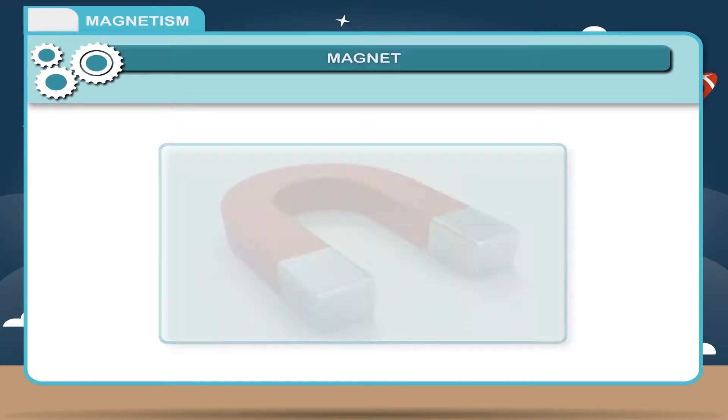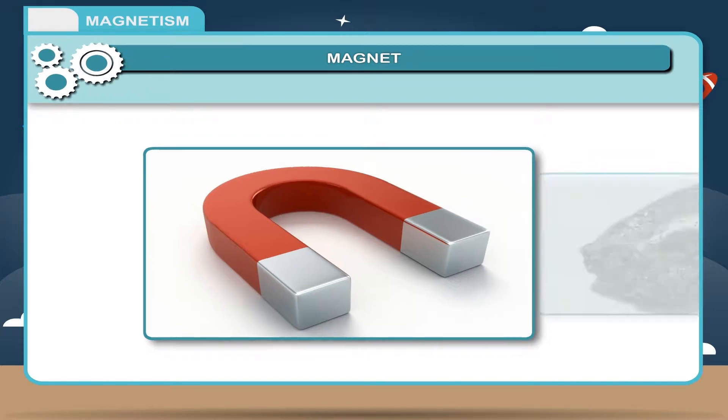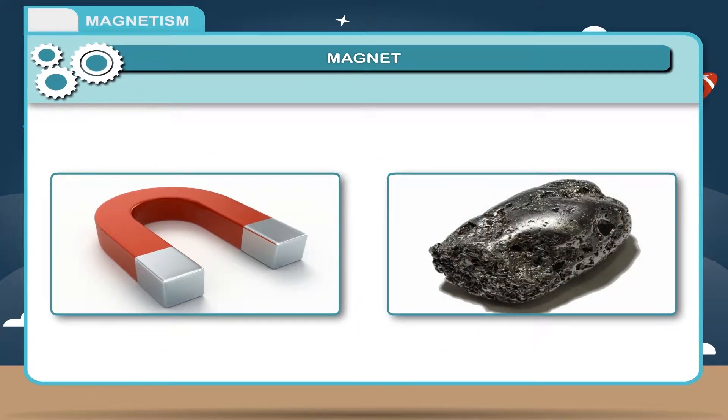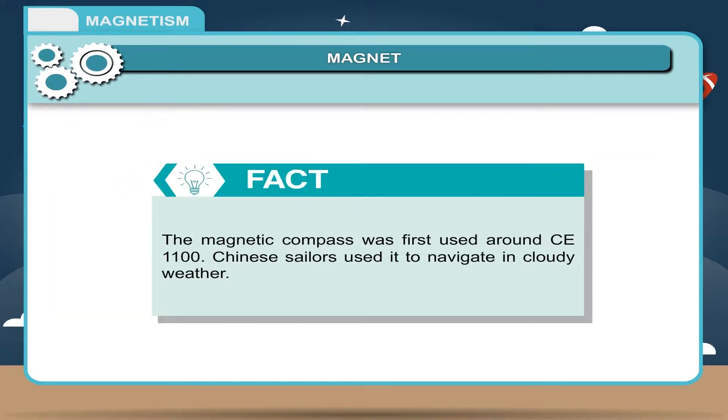A magnet is an object made of certain materials like iron, which can create a magnetic influence or effect. The magnetic compass was first used around CE 1100. Chinese sailors used it to navigate in cloudy weather.